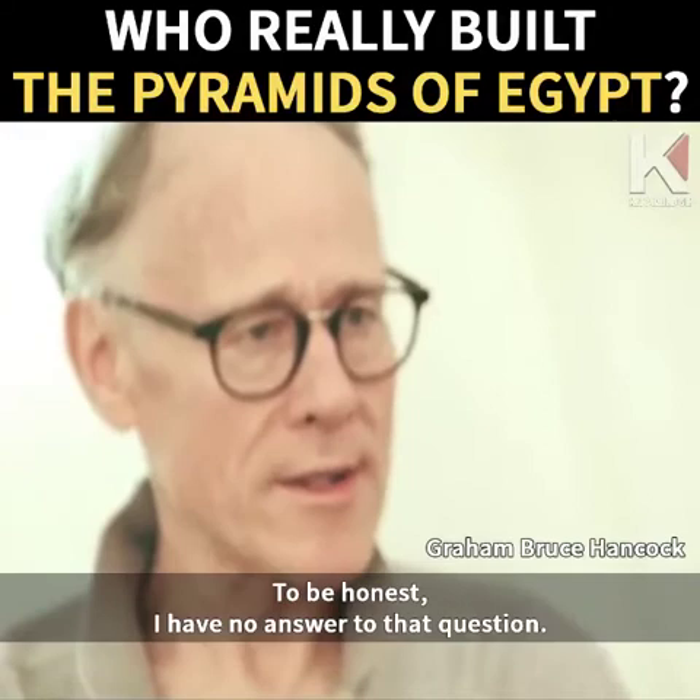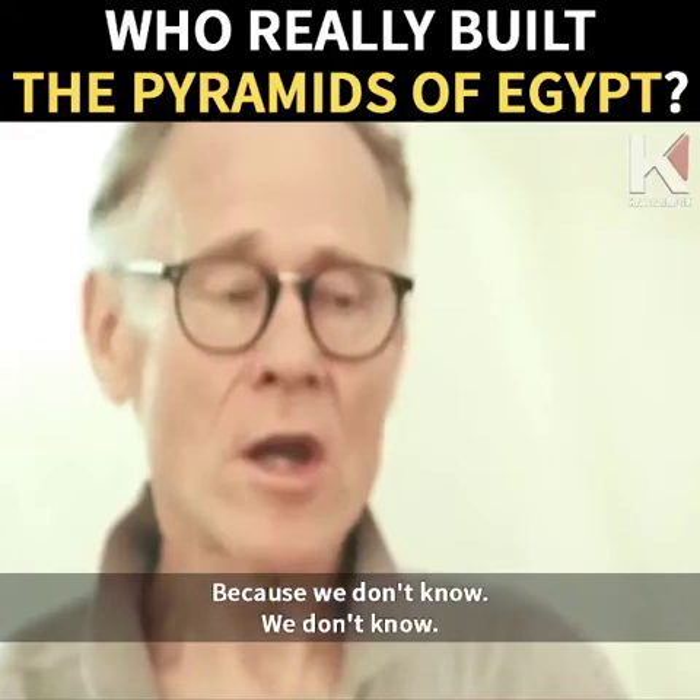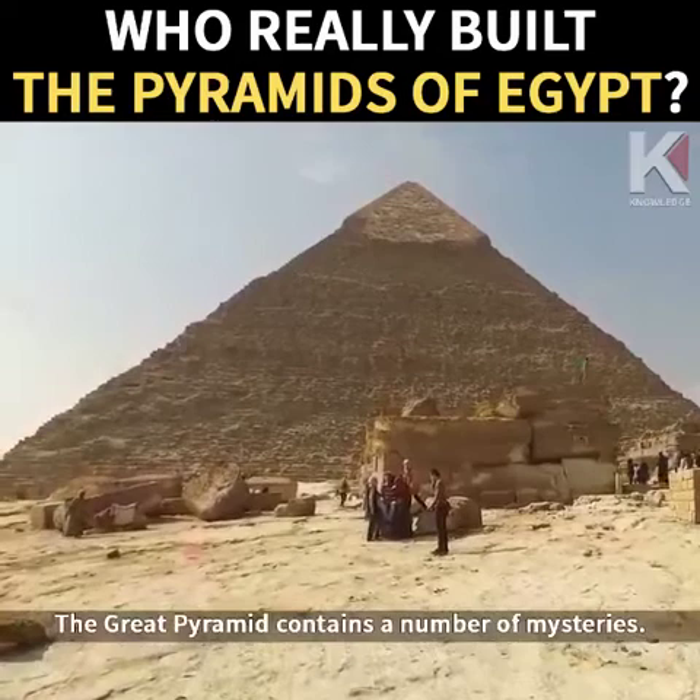How do I think the pyramids were built? To be honest, I have no answer to that question. Anybody who tells you that he or she knows how the pyramids were built is not telling the truth, because we don't know.